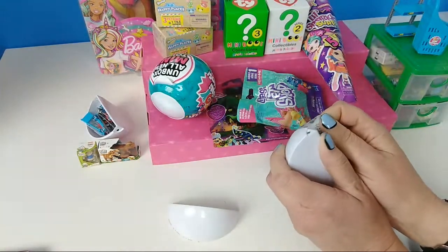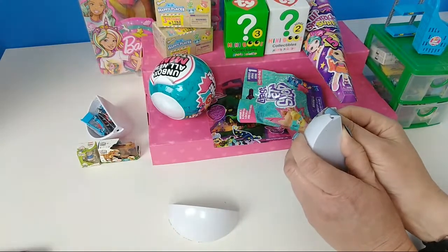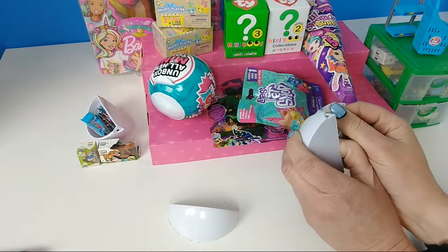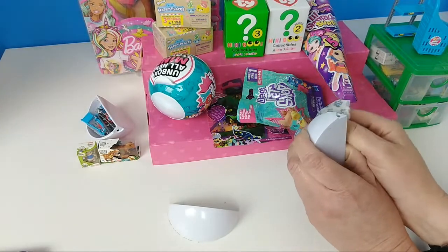New cartoons — you haven't seen Rugrats? You should check it out. Girl, you need to check out Rugrats, you will fall in love. You'll like Chucky — he's really funny and cute.